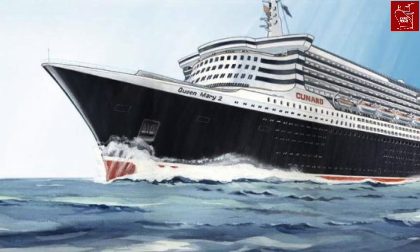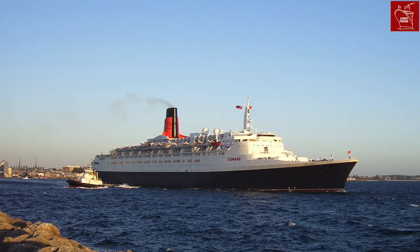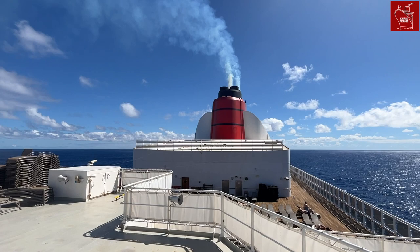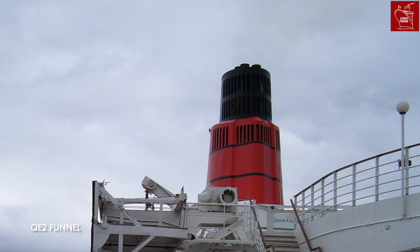When Cunard announced their plans to build Queen Mary 2, the first renditions of the ship showed a vessel with a large Cunard funnel of similar design to that found on board the older QE2. But fast forward to today, and it's pretty easy to see that QM2's funnel is much shorter than QE2's, and much shorter than the original renderings of the ship.